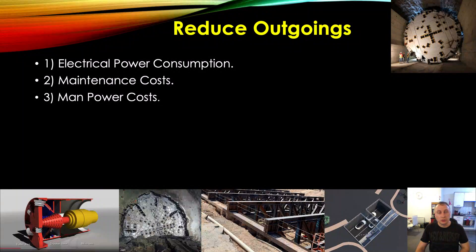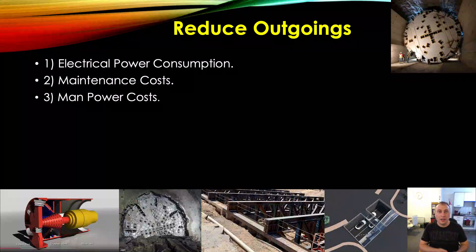Manpower costs. At the moment there's a reasonably big team of people helping manage and run the TBM — someone inside, someone assembling the concrete segments, someone ensuring the machine is working as it should. A lot of that can be eliminated. The TBM can become mostly autonomous — this is a long-term goal. A lot of these things can be monitored from the surface; you might only need one or two people inside the TBM at any one time. Supplying materials and removing spoil can also be done autonomously using autonomous trucks, further cutting manpower costs and reducing outgoings.